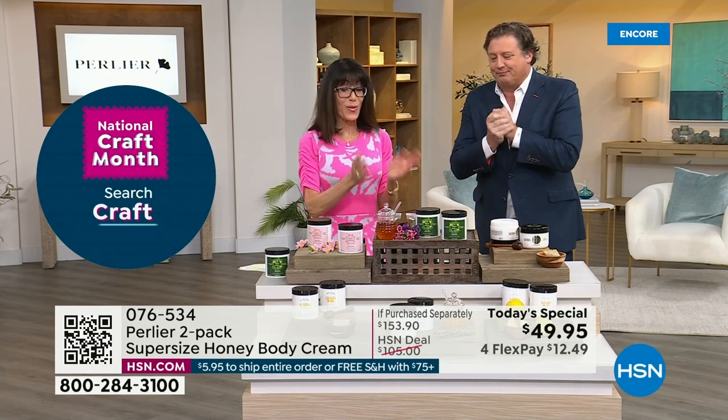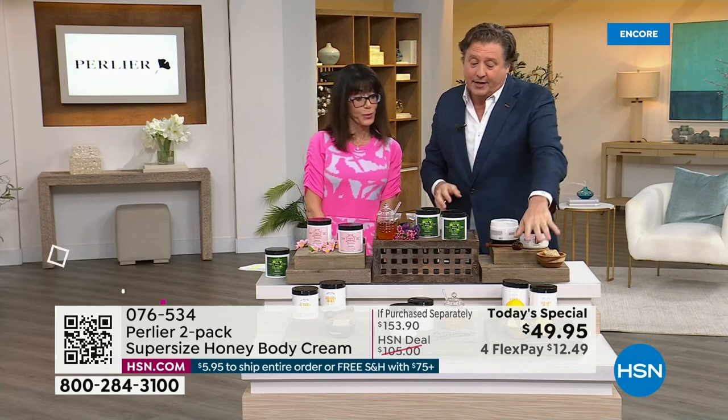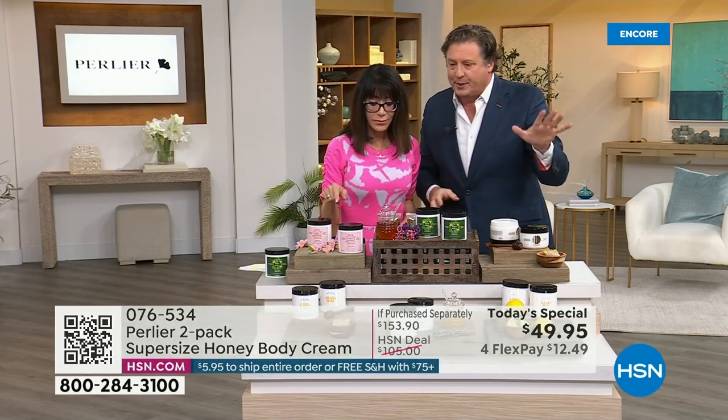Brand new — this has never been seen before. This is the first time ever for the Honey Dew Honey. Well, the honey lemon, the honey lavender, and the miel have never been seen before either.